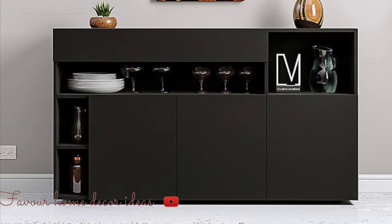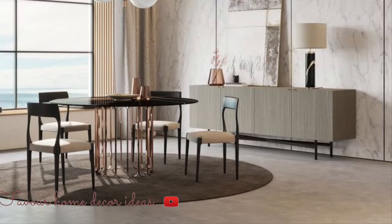In this channel, without wasting much of your time guys, let's get started. In today's video, it's all about breathtaking sideboard interior design ideas.